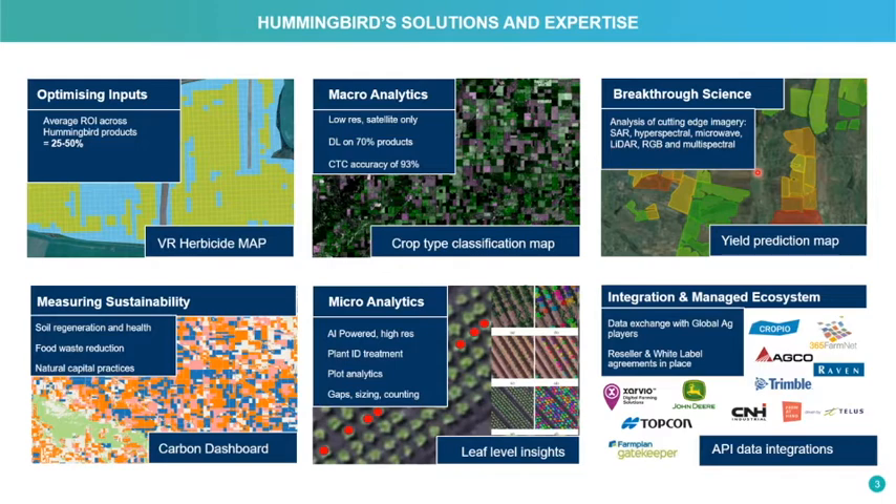There has been a large amount of interest in using remote sensing to develop yield prediction maps, or even evaluating sustainability measures such as soil health.